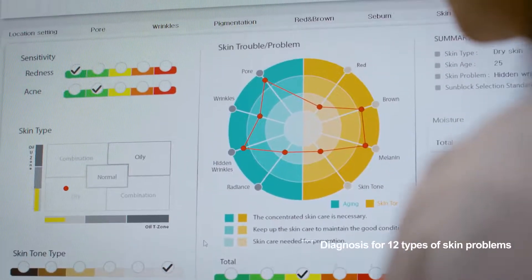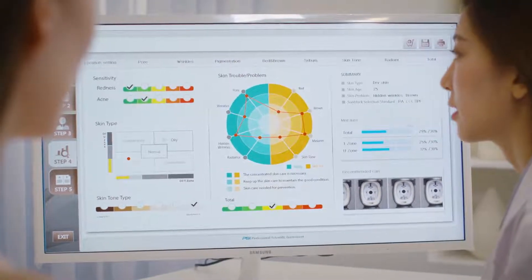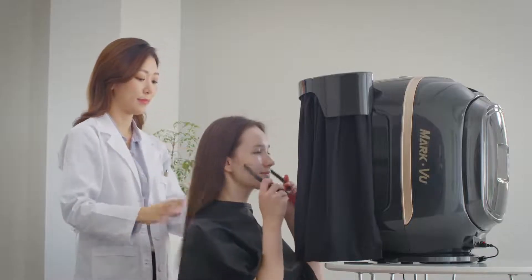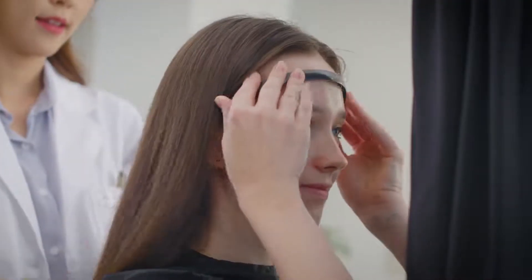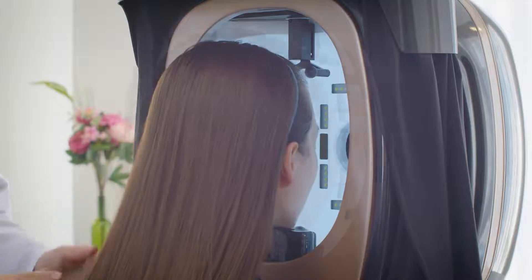MarkVue can identify 12 types of skin problems with just one capture of images. The best skin treatment begins with the best diagnosis. MarkVue — the best skin analyzer.